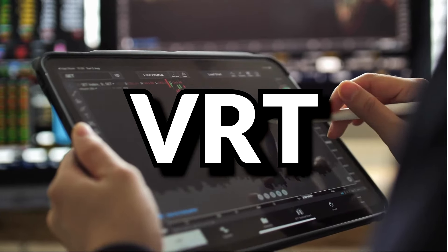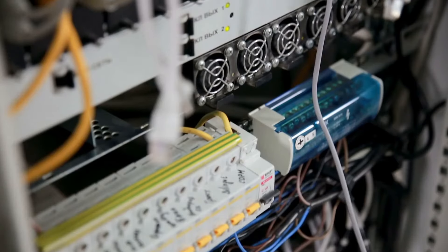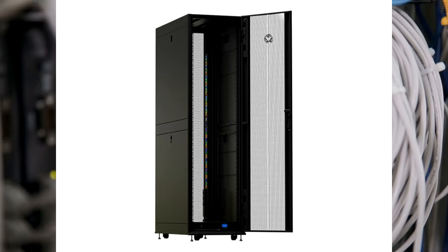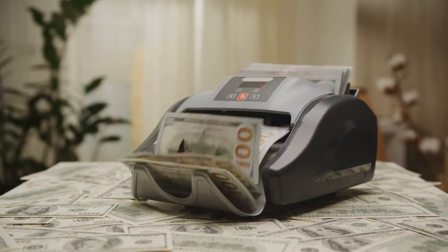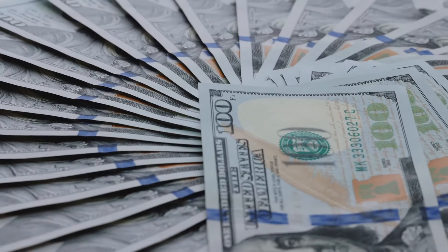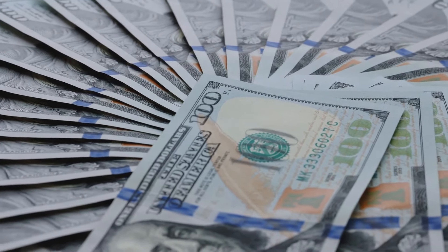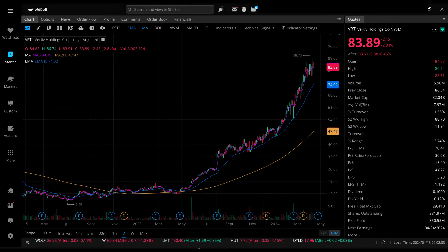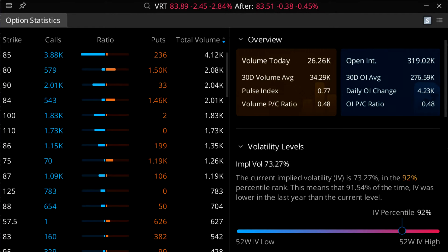Next we have Vertiv Holdings Company, ticker symbol VRT. Vertiv sells power systems, thermal management systems, racks, and enclosures for servers, in addition to whole server setups including their Smart Closet product. They do pay dividends — previously once per year, but switched to quarterly in December 2023, paying 2.5 cents in December 2023 and March 2024. They are profitable and net income appears to be growing. Their IV is 73.27%, a 92nd percentile IV, and their daily chart shows a pretty steady incline in price.